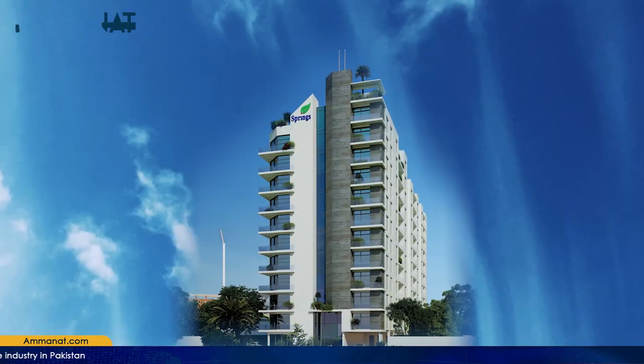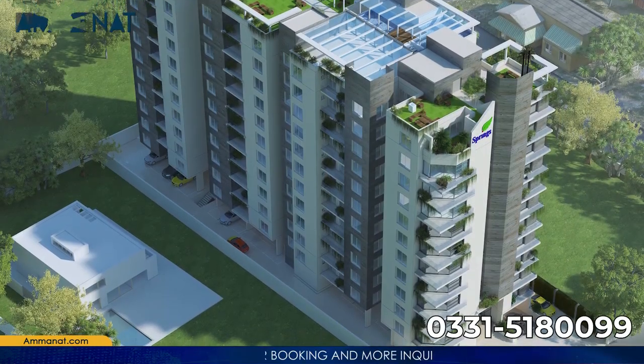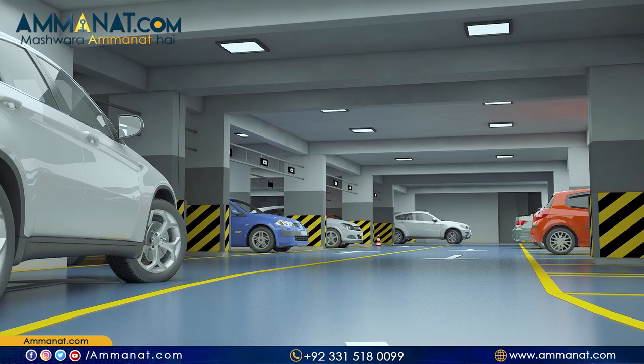Today I am going to share with you a project called The Springs Apartments. The Springs Apartments is located in Lahore, in the Gulberg area, and it's a completely residential project. The floor plan goes up to the 11th floor, which is the rooftop, where there are gym, spa, and swimming pool facilities. The basements are reserved for car parking, and from the basements onwards the apartments begin.